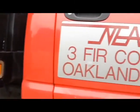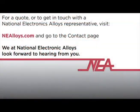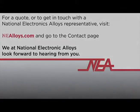you can trust National Electronic Alloys to provide you with what you need, when you need it. For a quote or to get in touch with a National Electronic Alloys representative, visit nealloys.com and go to the contact page. That's N-E-alloys.com. We at National Electronic Alloys look forward to hearing from you.